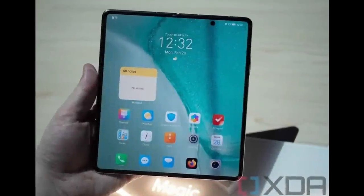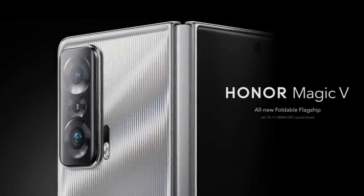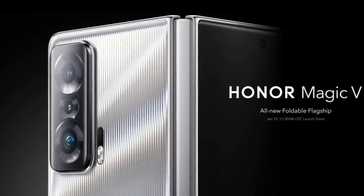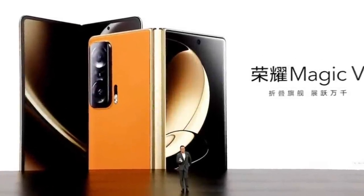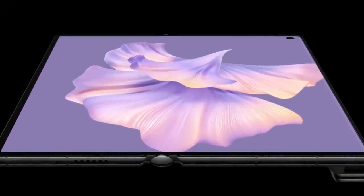The Honor Magic V is powered by a 4,750mAh battery with support for 66W fast charging. Unlike the Mate XS2 from Huawei, the Honor Magic V has support for the Google Play Store and 5G network connectivity. This phone is currently a China-exclusive device and getting it from China is relatively expensive.